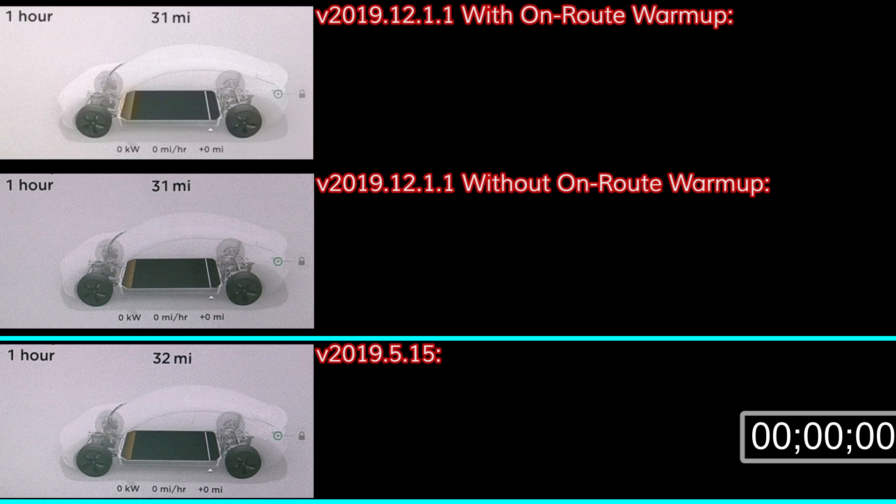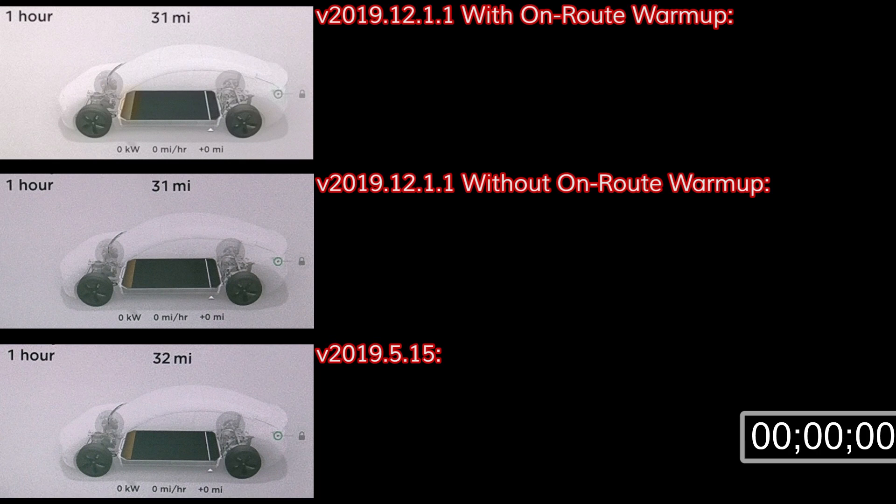The third charging session was done on software version 2019.5.15 under fairly ideal conditions. The ambient temperature was about 75°F, and the car spent 20 minutes supercharging at a different location before driving 72 miles to the test location, so the battery should have been good and warm. All three of the charging sessions were done at the Mojave Supercharger on the same charging cabinet.